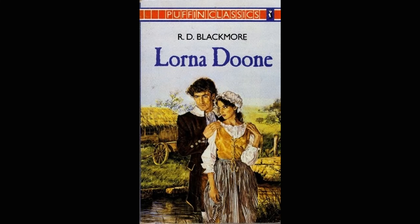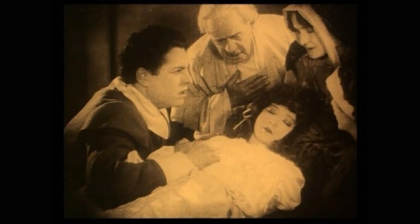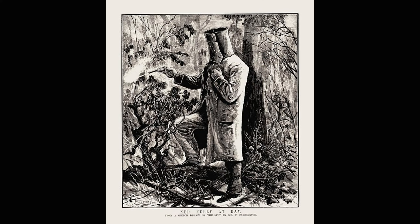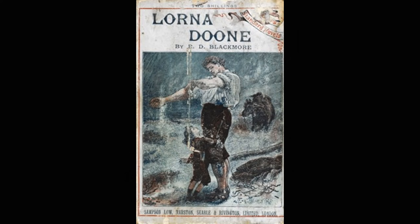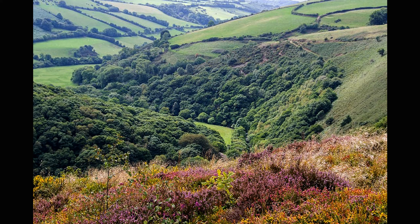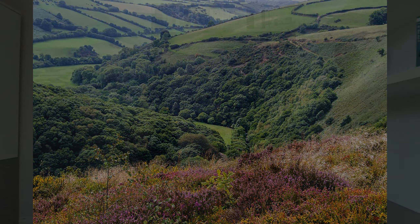Lorna Doone is perhaps not much read today, though it has been filmed — there are many different film versions, which are great fun to watch. Do consider reading the book. It was bushranger Ned Kelly's favourite novel — perhaps he related a little too strongly to those wicked Doones. In 1906, it was chosen amongst male students at Yale University as their favourite novel of all time. So this is a book enjoyed by millions of readers around the world. I love reading Lorna Doone and revisit it every so often, really for the beauty of the writing and the sense of actually travelling to Exmoor when you read it.